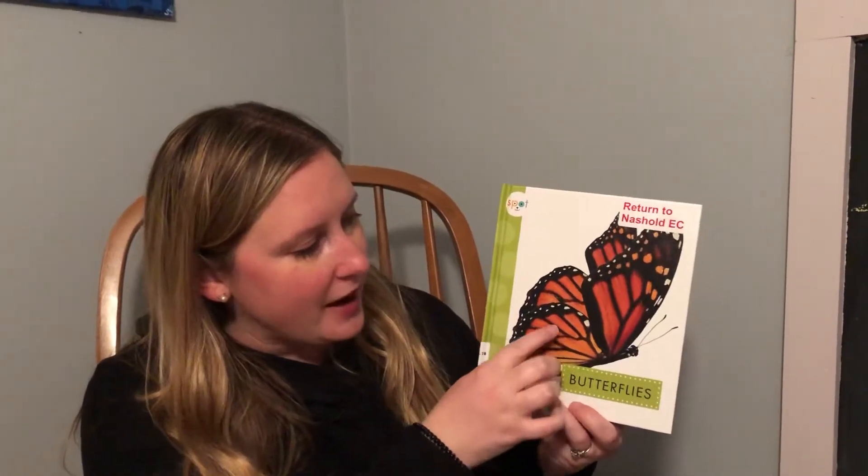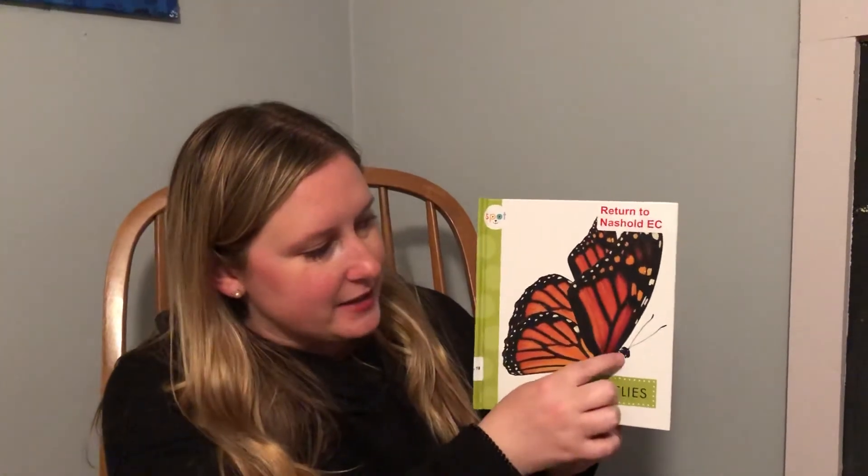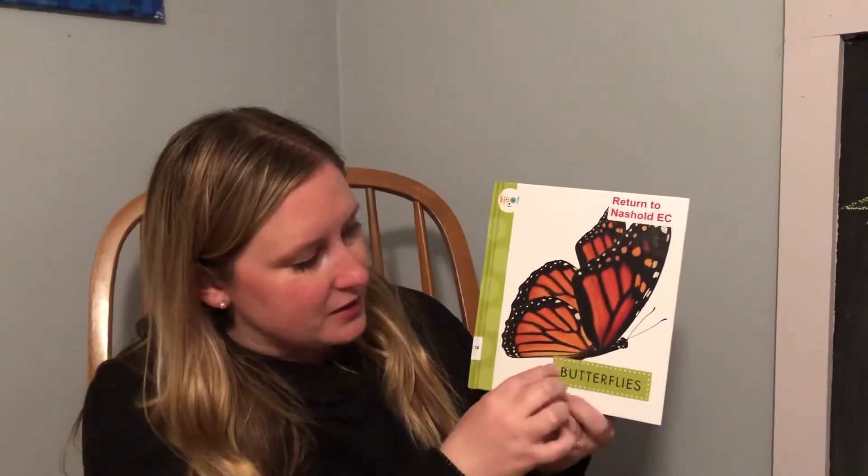Look, this is a monarch butterfly. It's orange and black and white. I see its little head right there and its antennae and there's its body. Let's read more about them.